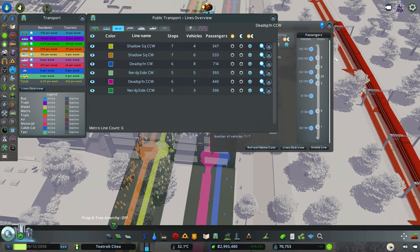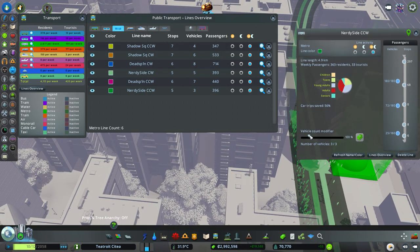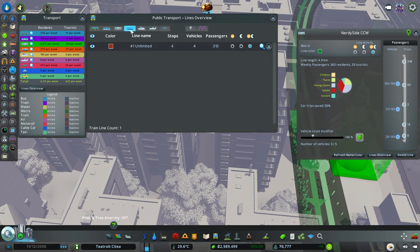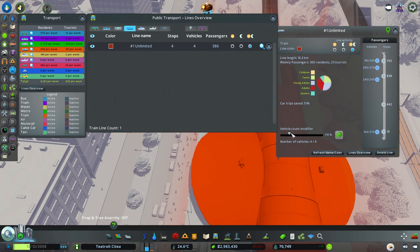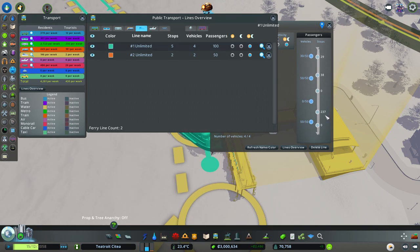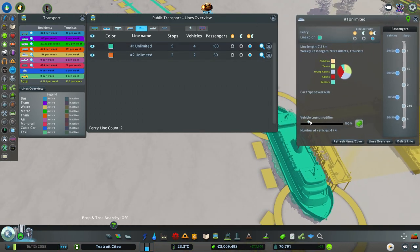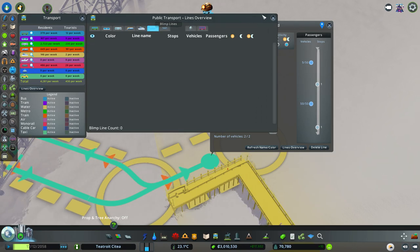Nerdy Side - as we know, that's going so well. Deadspin Counterclockwise - that's been serviced fine. And this one - yeah, we want five going the other way as well. Train line - I think that's going all right. Wow, so many people waiting. I'm going to double that - we just don't have enough vehicles there. What's this? Ferry lines - oh my goodness, we've got loads waiting there. Let's get six. And then finally blimp lines - we don't have any blimps at all because we've not really gone up into the mountains.